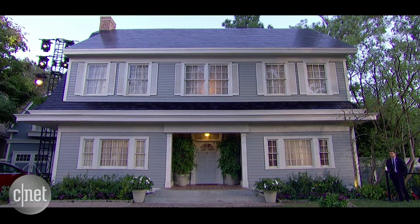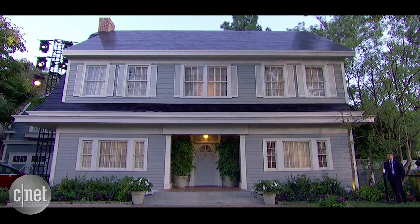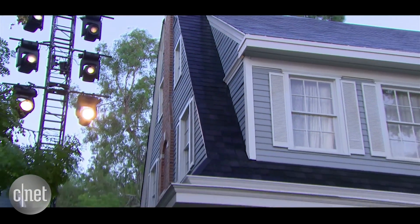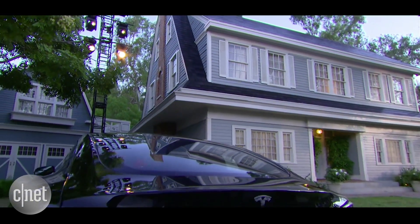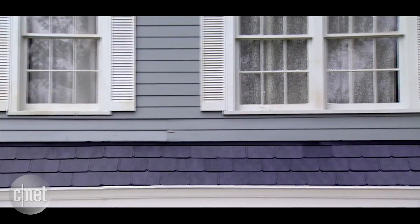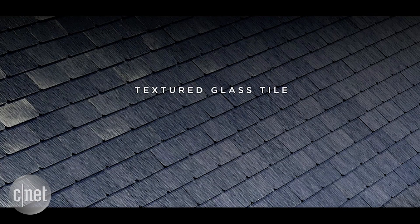We've got some close-up shots that we can show. If you look carefully, you can actually see the solar cells behind the glass. So this is a textured glass tile — if you look carefully, you can see the solar cells.